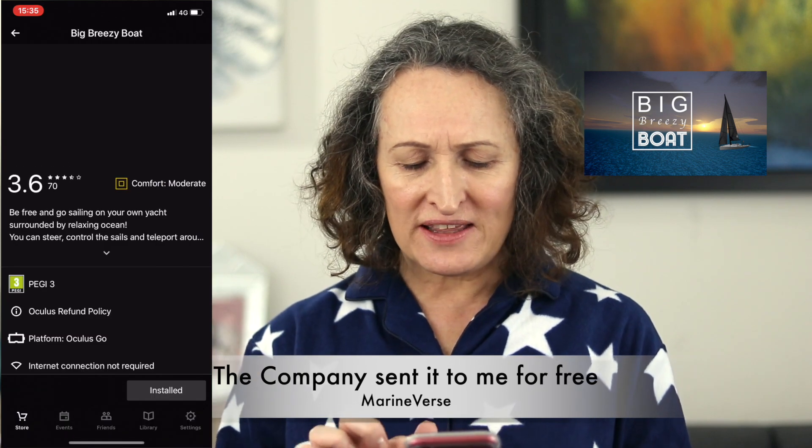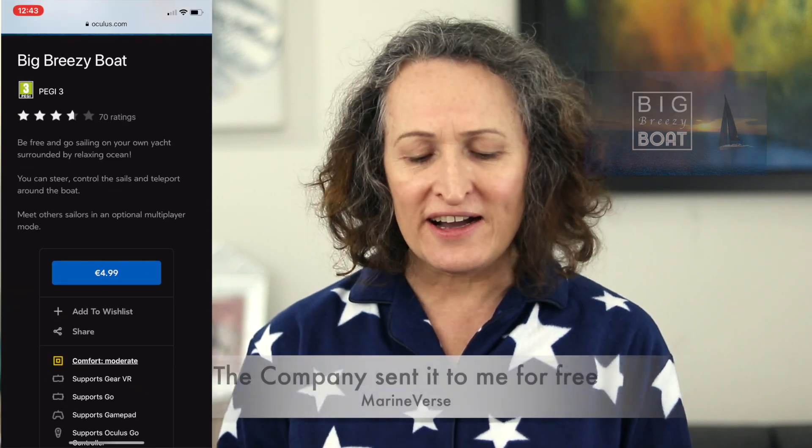This app, as you can see, costs about $4.99. But before I go ahead and show you a couple of footage, I contacted the company and asked if I was allowed to show footage of this game slash entertainment application, and they said it was okay.